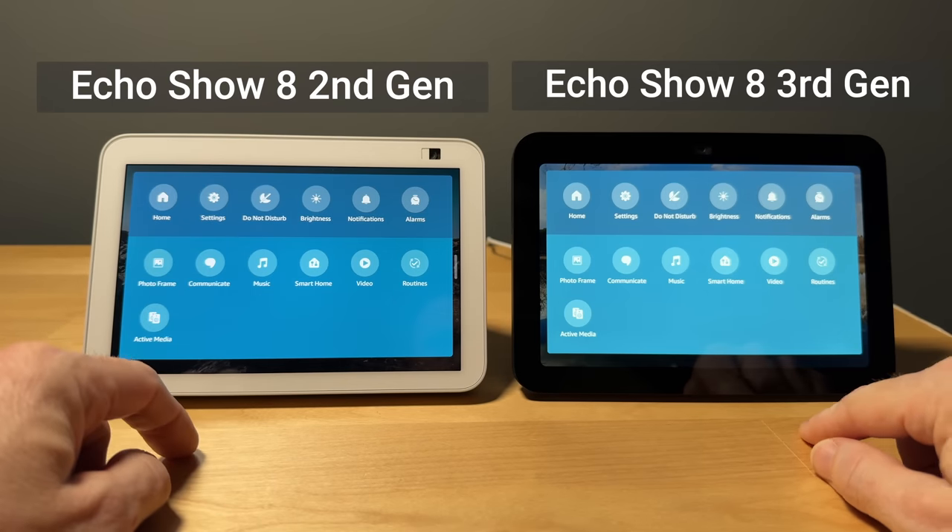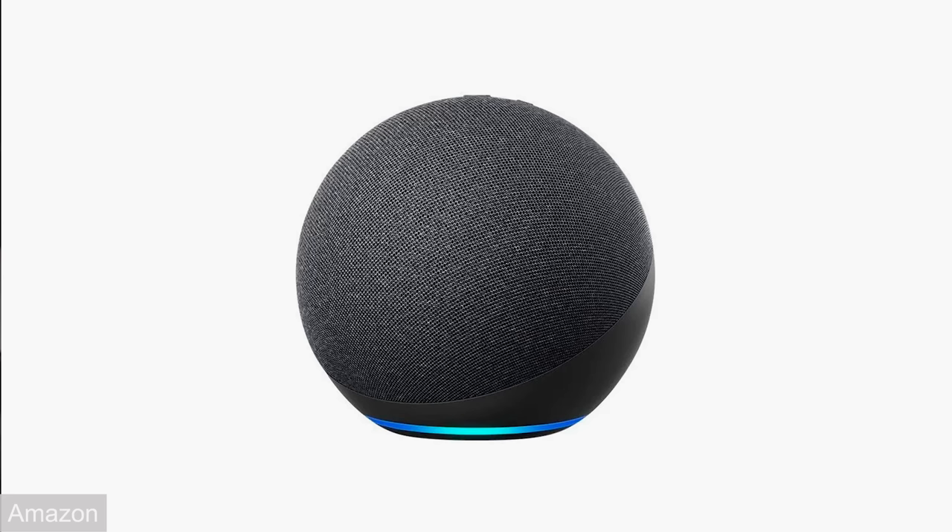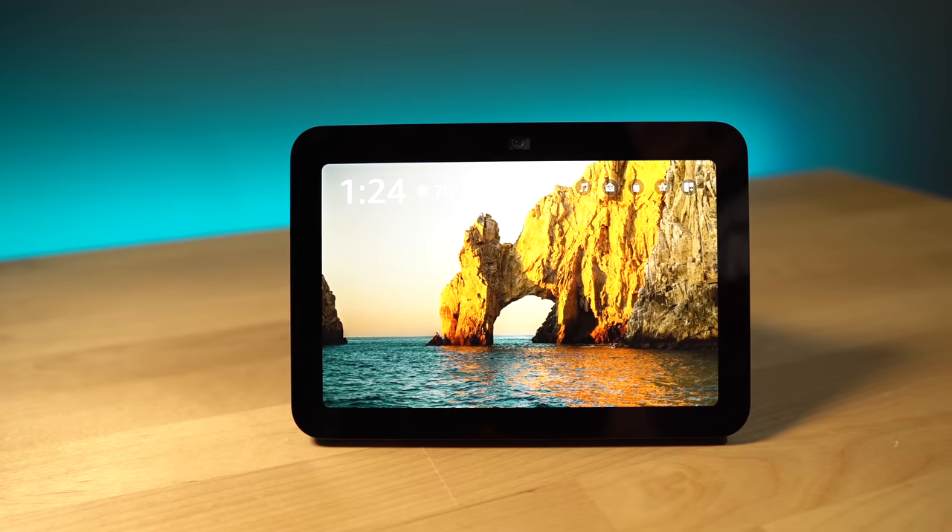The new Echo Show 8 is supposed to be 40% faster. It also has new language models that are supposed to be more natural and respond more appropriately — so if you ask for something happy, you'll get a little pep in your Alexa response. When making requests, I haven't noticed a huge difference in speed or anything. This is still the Echo that I would recommend for most people. If you want audio, go with the Echo 4th generation or Echo Studio, but if you want the most well-rounded Alexa experience, go with the Echo Show 8.